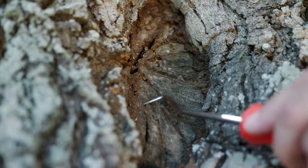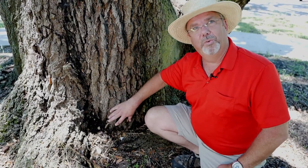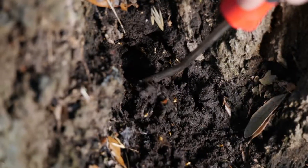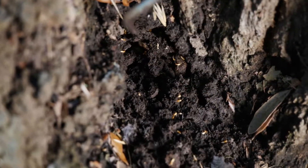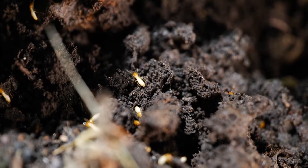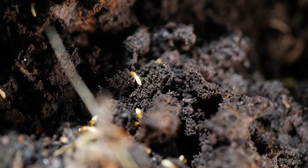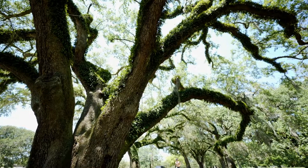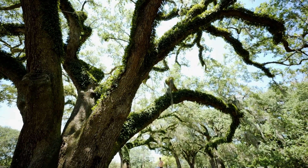Another place you want to look for termites is down at the base of the tree, especially between the flares of the roots. This seems to be one of the first places that termites attack a tree, and I can find termites here many times before I will find them anywhere else on the tree. The earlier you can detect them, the safer you will be, and the more you can protect your tree.